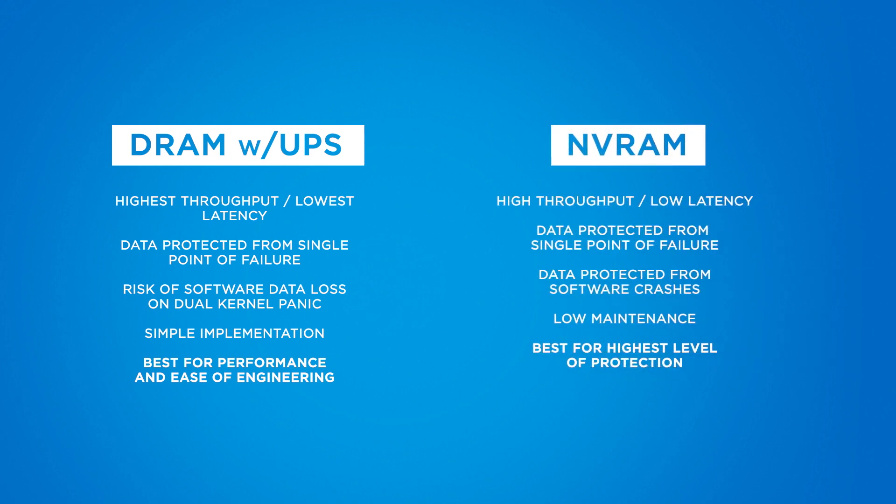On the NV RAM side, we have high throughput and low latency, but not nearly as high as with DRAM. The data is protected from a single point of failure and abstracted from the software so that it's protected in case of software crashes. This implementation is really low maintenance and is best when we're trying to find the highest possible levels of protection.